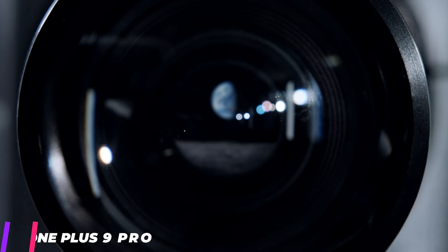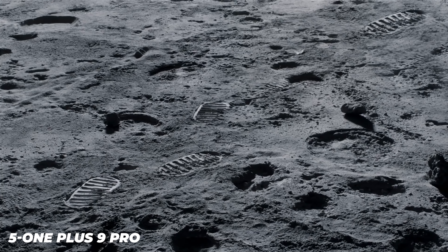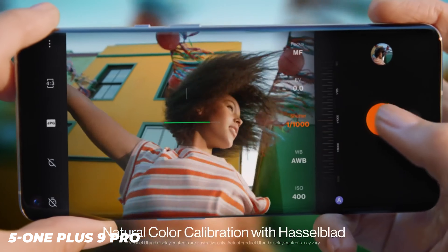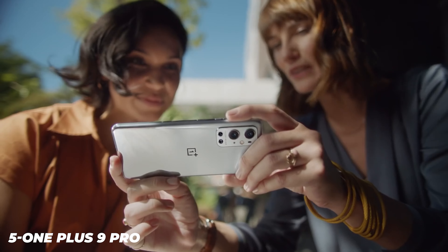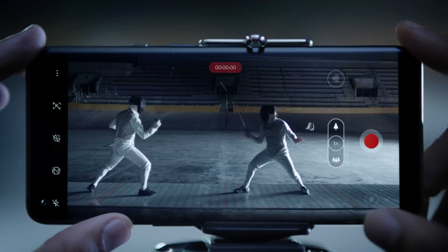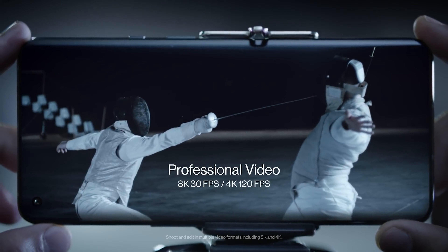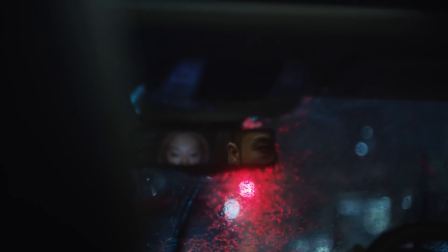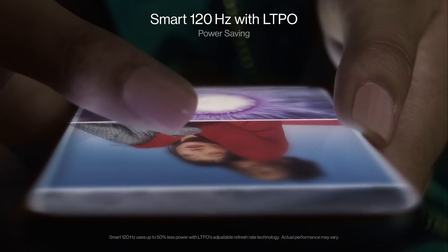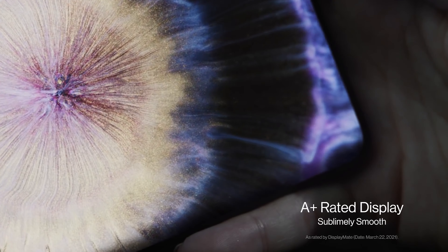OnePlus hasn't gone too crazy with the design of the OnePlus 9 Pro, which can be a good or a bad thing depending on how you see it. The core shape and dimensions make this phone similar to the OnePlus 8 Pro, however the 9 Pro is slightly thicker at 8.7mm and a bit lighter at 197g. It has an aluminium frame and Gorilla Glass on the curved front and back. It looks and feels premium, but the pine green or stellar black colors with matte finishes are recommended over the mirror gloss morning mist trim. The OnePlus 9 Pro is a tall smartphone but the volume and power button placement is easy to get used to, with good tactile feedback and a functioning alert slider.